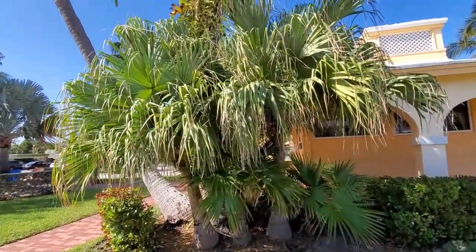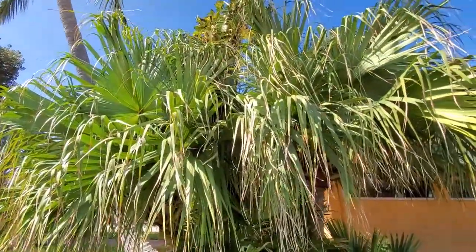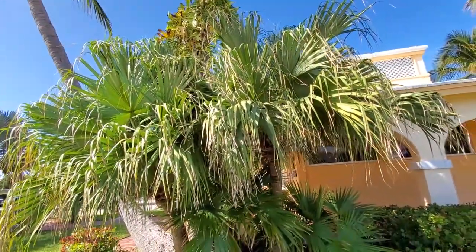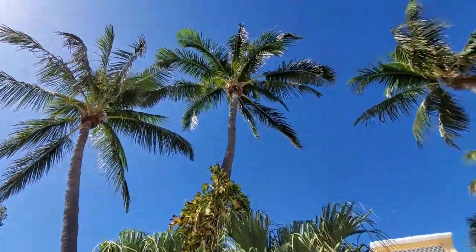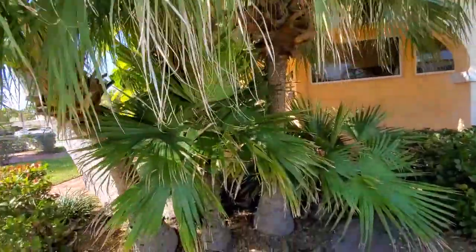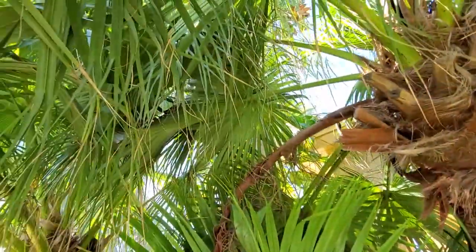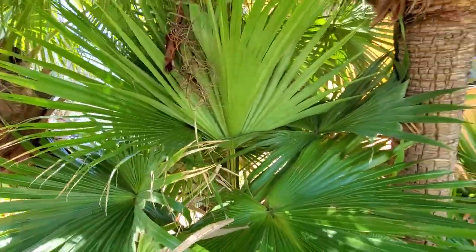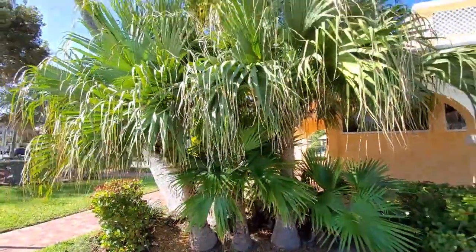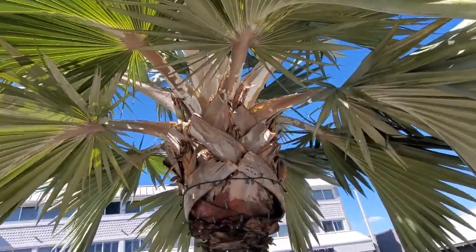Now these definitely have that Livistona Decipiens Decora look — the ribbon palm. See how they flutter off at the end there, under some awesome coconuts. These are pretty cool, they don't seem to get very huge. Another Livistona — my favorite word in the world. Yeah, definitely Bismarckia.